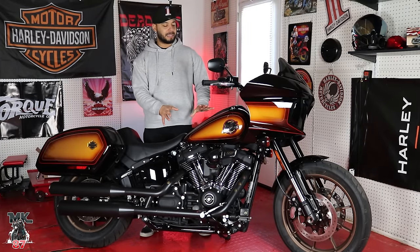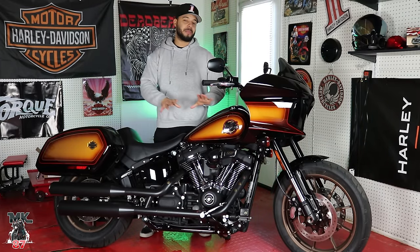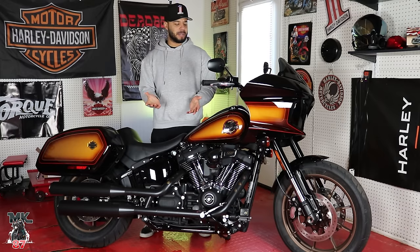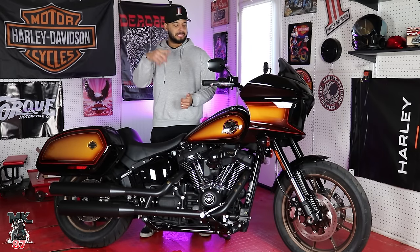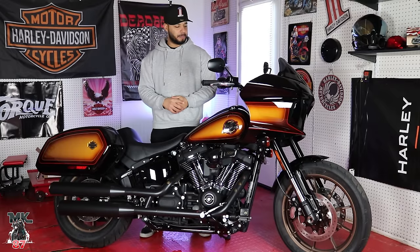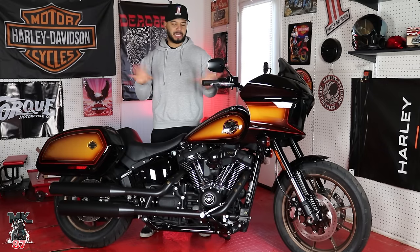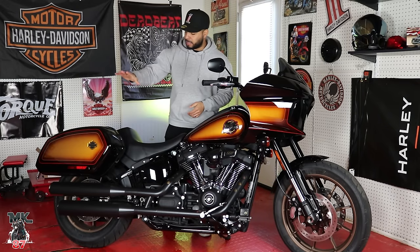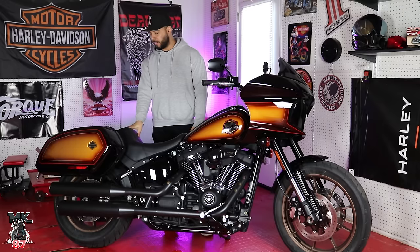When it comes to the gas tank, it's a five-gallon tank and you're going to average around 47 miles to the gallon. I don't know if I'm getting that because I've been kind of ripping around on this bike. But that also has to do with my riding style. For the average person who's going to do a group ride and cruise, you should be averaging that.